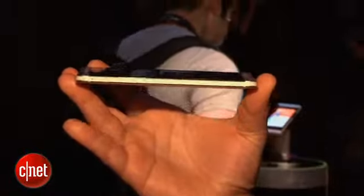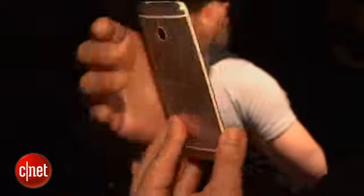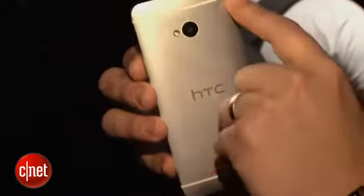You can tell this is a very thin device. It is all aluminum. It has what HTC calls a zero-gap aluminum design, so there's basically no gaps anywhere — it's all metal, all around.